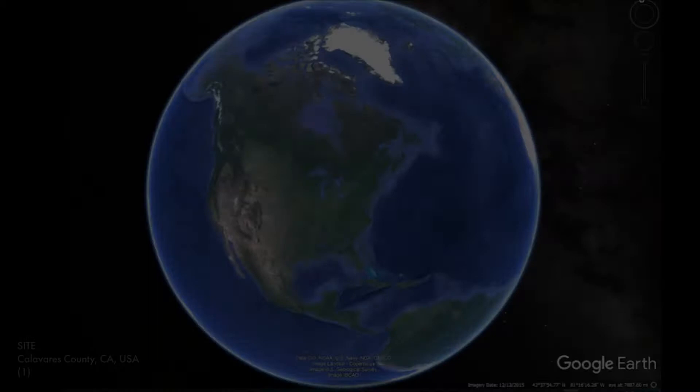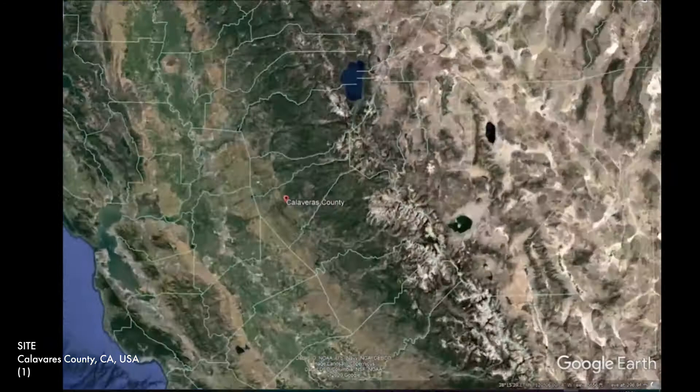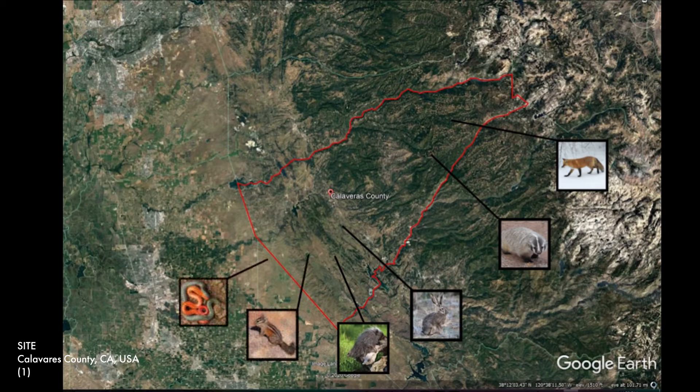Calaveras County is located in Northern California. The California Department of Forestry and Fire Protection has treated almost 70 acres across 11 projects in Calaveras and Tuolumne counties this year. This map represents the types of wildlife species that are common on the site.